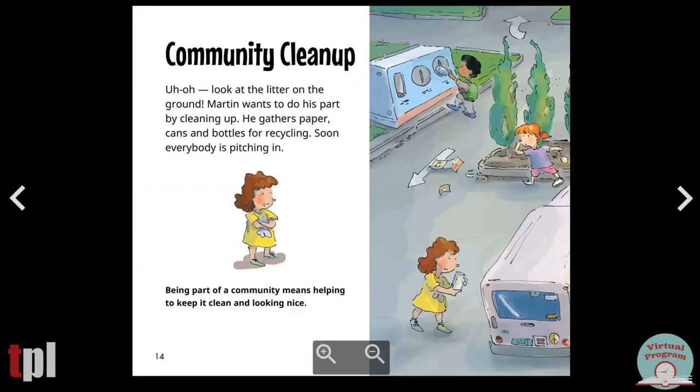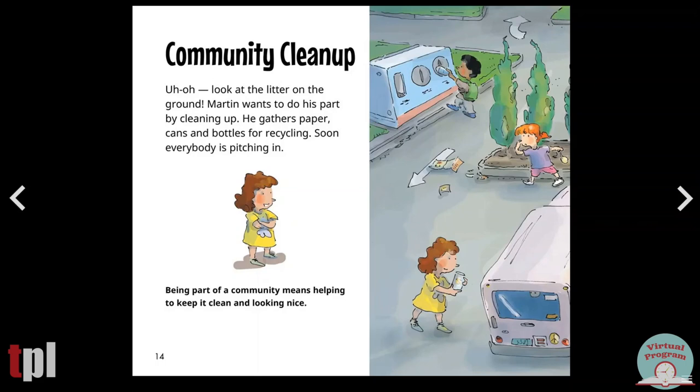Community cleanup. Uh oh, look at the litter on the ground. Martin wants to do his part by cleaning up. He gathers paper, cans and bottles for recycling. Soon everybody is pitching in. Being part of a community means helping to keep it clean and looking nice. Can you think of ways that you can help keep your community clean?